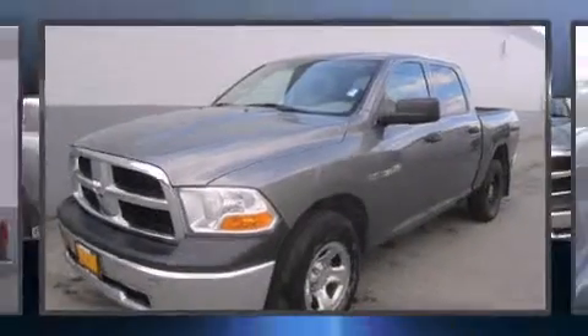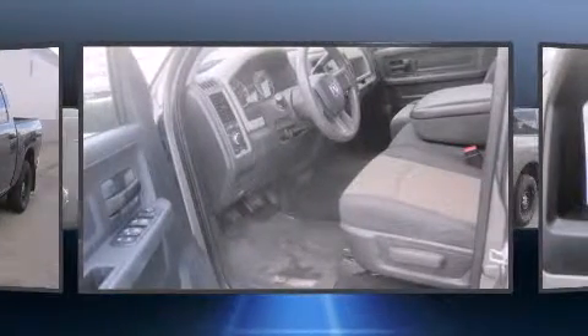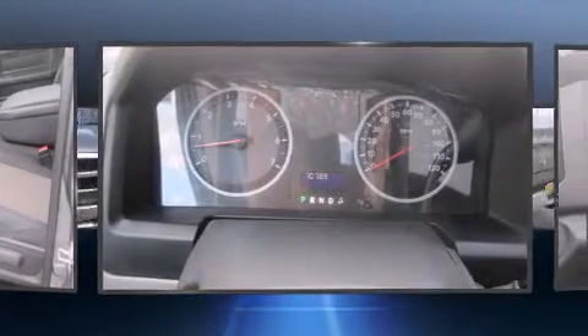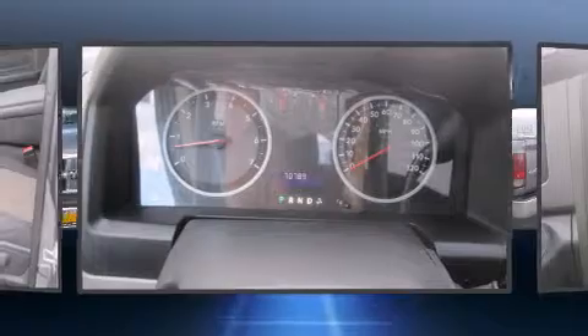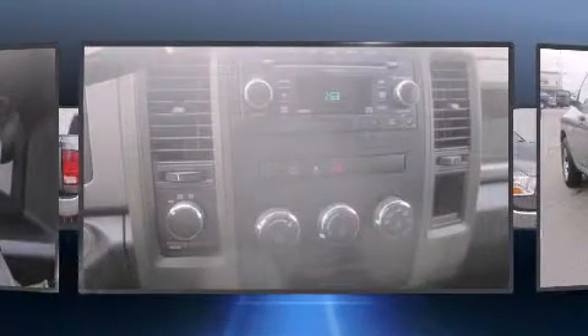Here's a great deal on a 2010 Dodge Ram 1500. This four-door, six-passenger truck is still under 75,000 miles. It features an automatic transmission, four-wheel drive, and a powerful eight-cylinder engine.